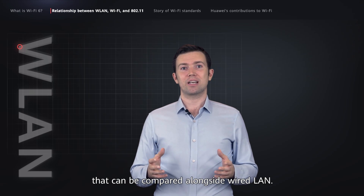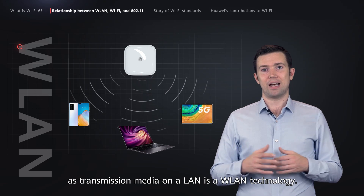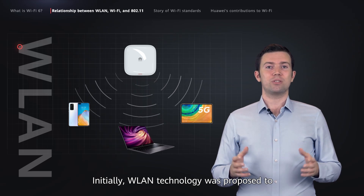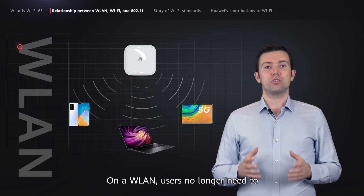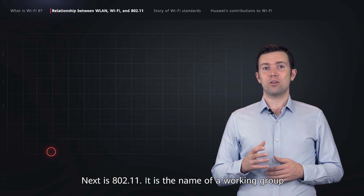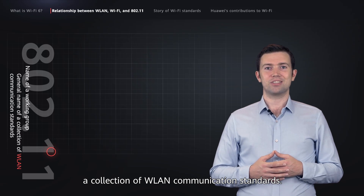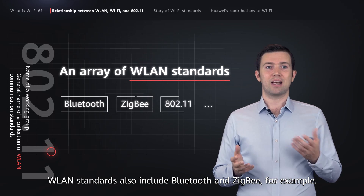First, WLAN is a concept that can be compared alongside wired LAN. That is, any communication technology that uses wireless electromagnetic waves as transmission media on a LAN is a WLAN technology. Initially, WLAN technology was proposed to overcome the lack of mobility for users on wired LANs. On a WLAN, users no longer need to access the network through Ethernet cables and can move about freely while staying connected. Next is 802.11 — the name of a working group as well as the general name of the collection of WLAN communication standards. Besides 802.11 standards, WLAN standards also include Bluetooth and Zigbee, for example.